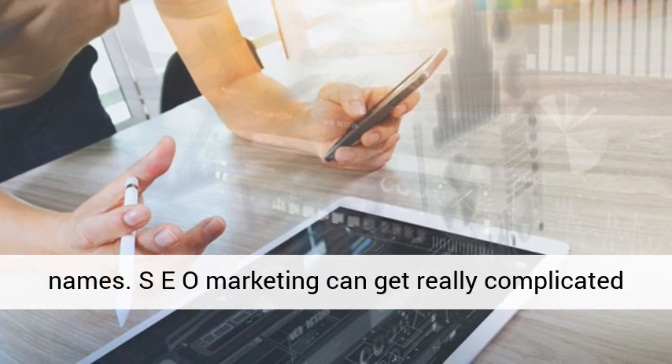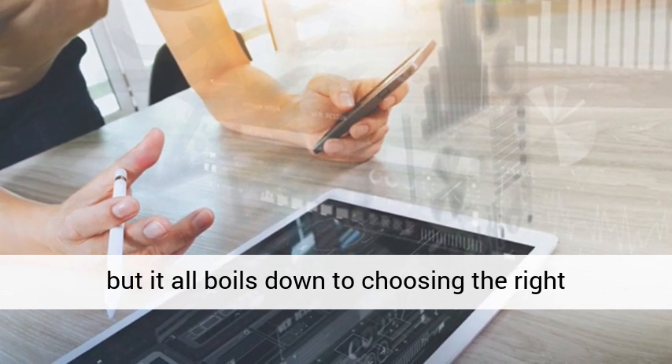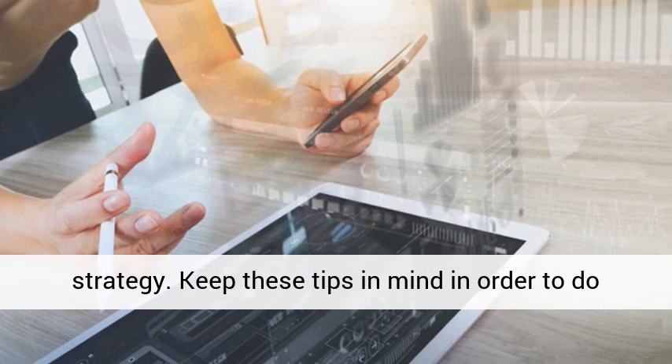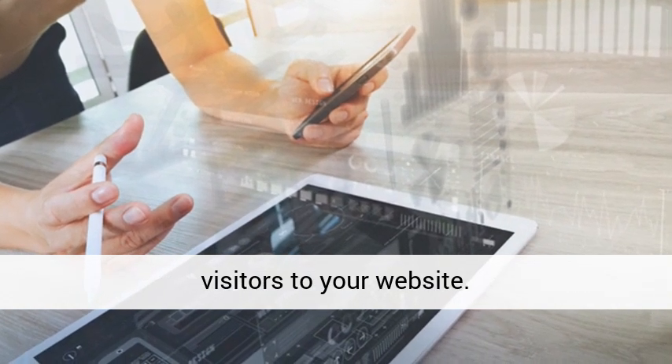SEO marketing can get really complicated, but it all boils down to choosing the right strategy. Keep these tips in mind in order to do better with your SEO efforts and bring in more visitors to your website.